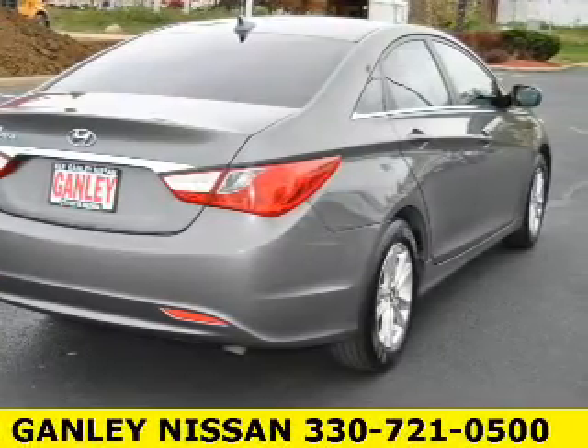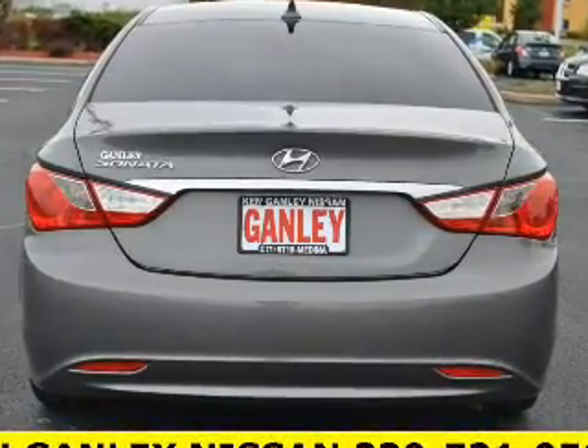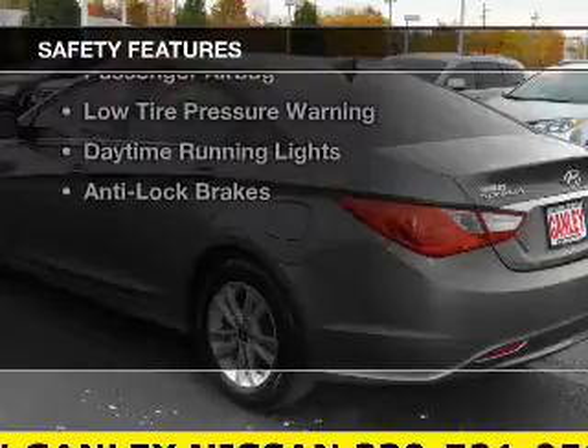a satellite radio, steering wheel controls, cruise control, keyless entry, a trip computer, an MP3 player, air conditioning, power windows, and power mirrors. Safety was made a priority with these features.